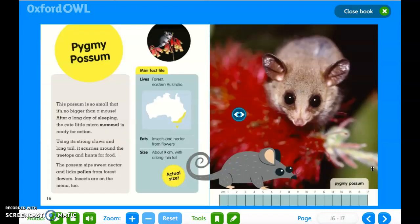Pygmy possum. Mini fact file: it lives in the forest in eastern Australia; it eats insects and nectar from flowers; and its size is about 9 centimeters long with a long thin tail. This possum is so small that it's no bigger than a mouse. After a long day of sleeping, the cute micro mammal is ready for action, using its long strong claws and long tail. It scurries around the tree tops and hunts for food. The possum sips sweet nectar and licks pollen from the forest flowers. Insects are on the menu too.